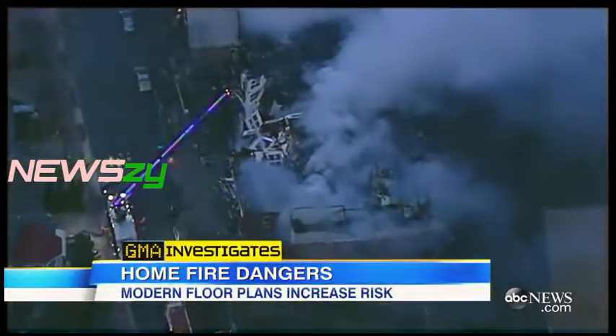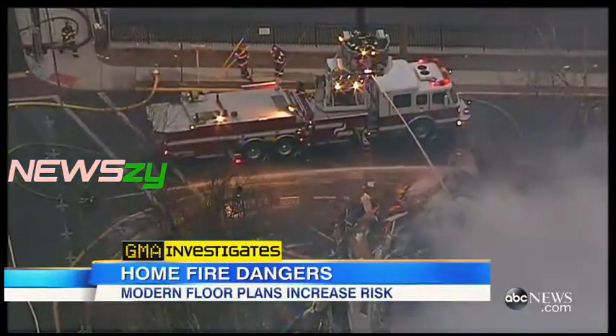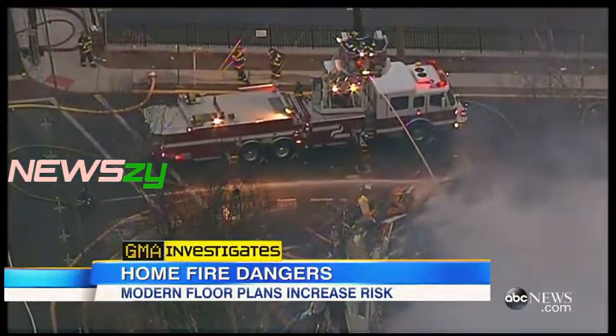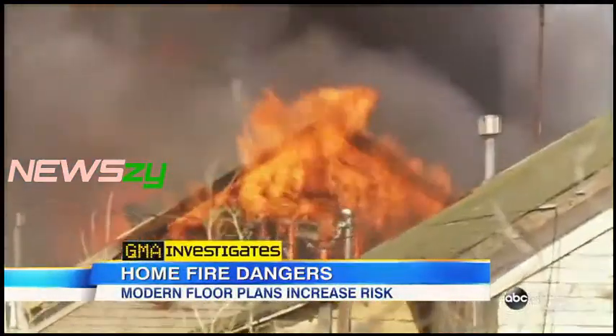But experts say fighting fires is now more challenging than ever before. The firefighters' work environment has changed. Fires are burning faster. You used to have as much as 17 minutes to get out of your home. Now we're looking at three minutes or less.